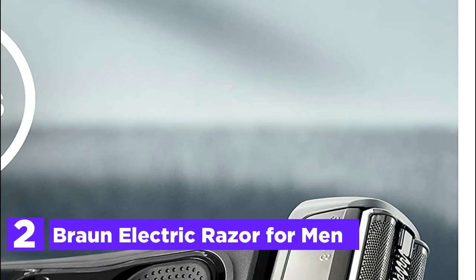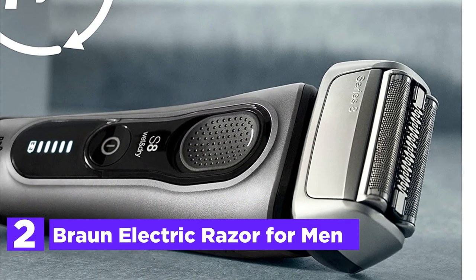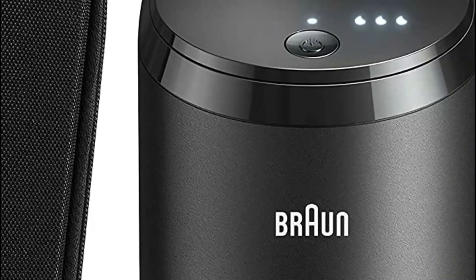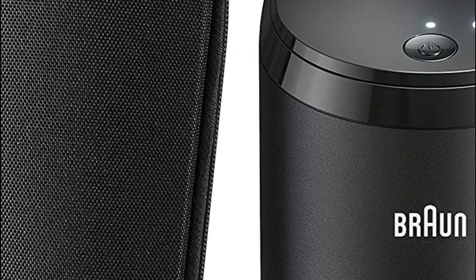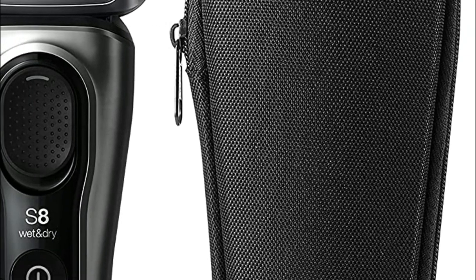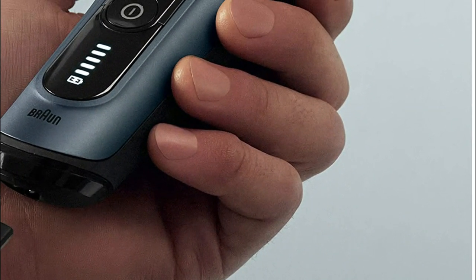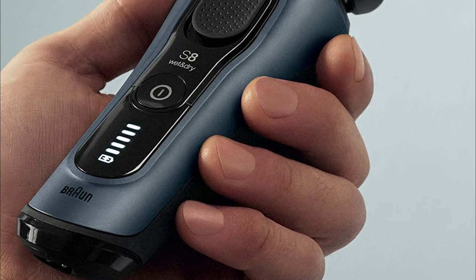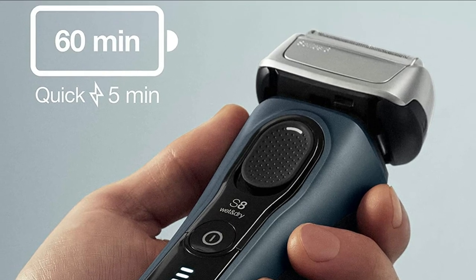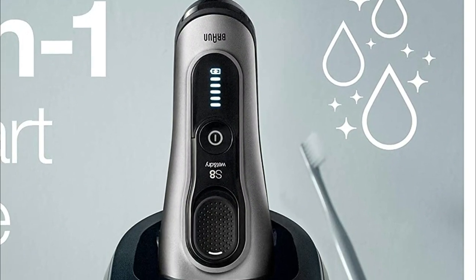Number 2 in our list is the Braun Electric Razor for Men, Series 8. With Braun Series 8, you can choose between a close shave or skin care mode. The revolutionary sonic technology, with its 10,000 micro-vibrations, allows you to remove more hair while gliding across the skin. The compact 40-degree swiveling shaver adapts to your facial contours, delivering a soft and precise shave as close as 0.05 millimeters, even in difficult-to-access places. Braun's exclusive sonic technology uses 10,000 sonic vibrations to gently draw more hair into the shaver.